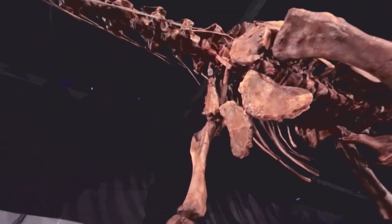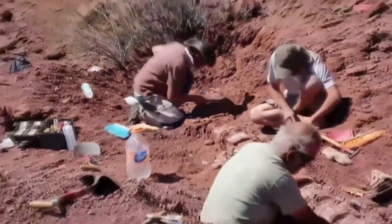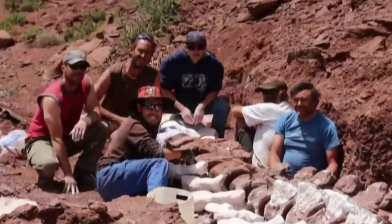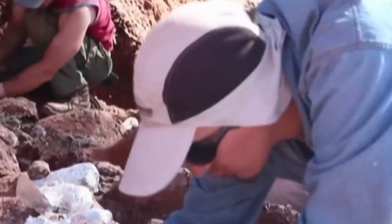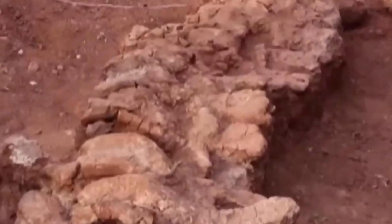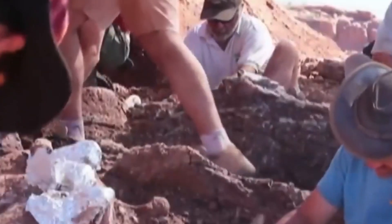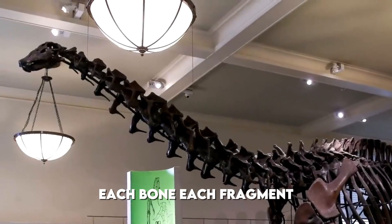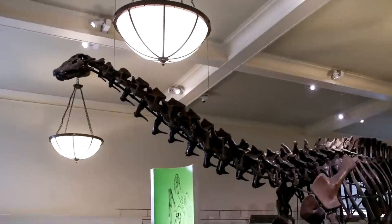The discovery has also yielded important information about the paleoenvironment of the region. Analysis of the sediments surrounding the fossils has revealed details about the ancient ecosystem, including evidence of prehistoric plants and other organisms that lived alongside this massive dinosaur, helping create a more complete picture of the prehistoric Sahara ecosystem. The excavation site has become a treasure trove of paleontological information, with each bone and fragment telling part of a story hidden for millions of years beneath the Saharan sands.